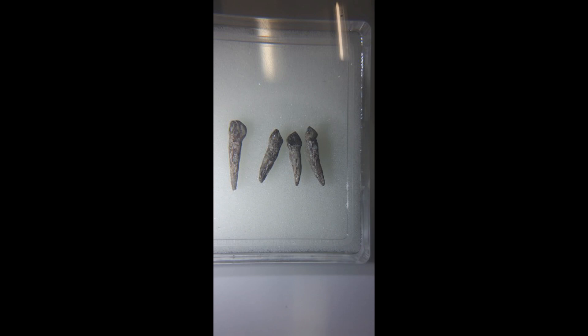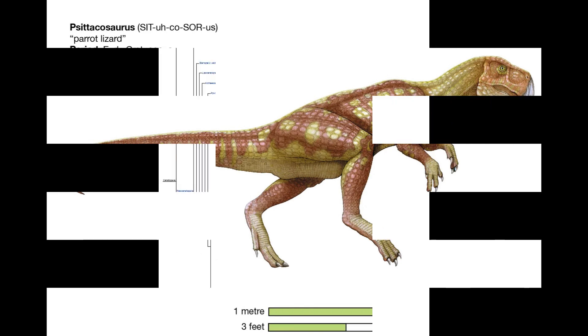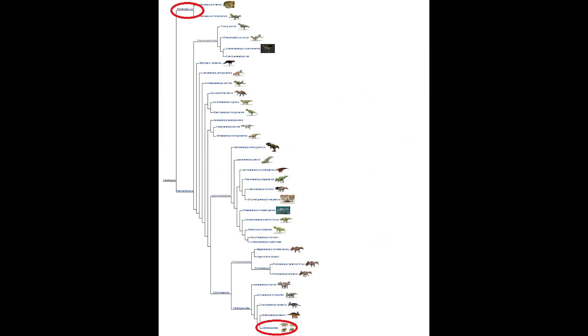On to Psittacosaurus itself. It's a Ceratopsian, so in the same group as the famous Triceratops, though very distantly so. The Ceratopsid group is huge, as this chart here shows. Circled in red is Psittacosaurus, and circled at the bottom is Ceratopsidae, which includes the giants of the group like Triceratops and Centrosaurus.